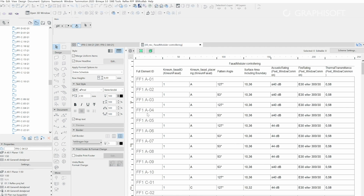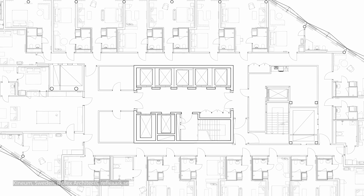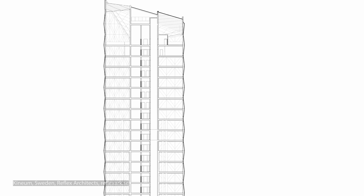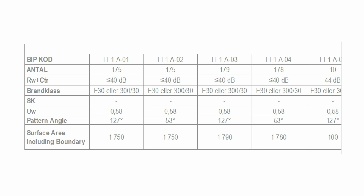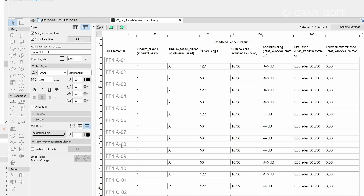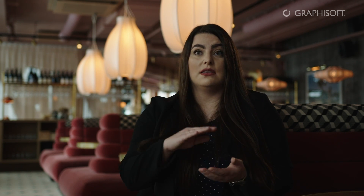When we designed the building, we really appreciated the possibility to work with IFC — the interchange format for exchanging the model with our disciplines. On this project there were a lot of calculations carried out by different analytical software, which took the geometry we exported from Archicad. Schedules were really important because we had a lot of BIM requirements from the client, so properties, parameters, IFC classification, and IFC properties all needed a good structure so the information in the IFC had the right parameters.